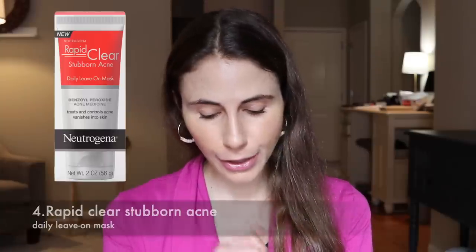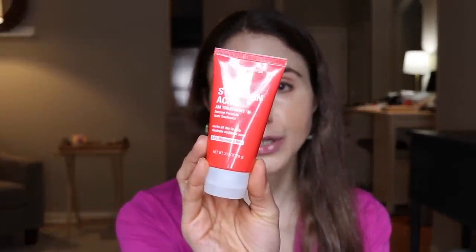Number four is their Rapid Clear Stubborn Acne Daily Leave-On Mask — a great product especially as a spot treatment. It was 2.5% benzoyl peroxide leave-on. I've recommended it in many videos, but I think their newer product is better: the Stubborn Acne AM Treatment, also 2.5% benzoyl peroxide but advertised as micronized benzoyl peroxide. Micronizing particles reduces irritation, and I've tried it myself — it is much less drying. If you've been told to use benzoyl peroxide, I highly suggest this one.